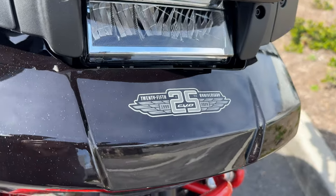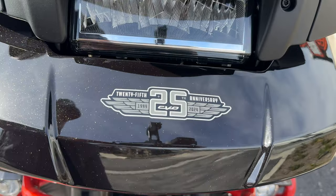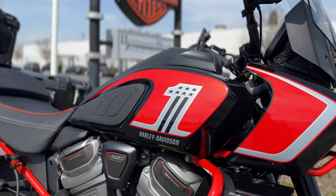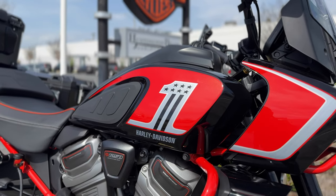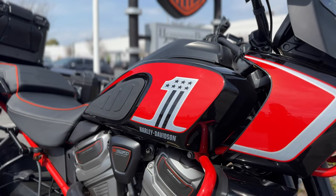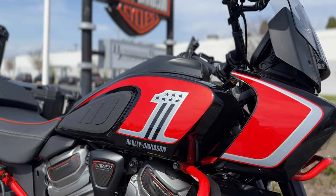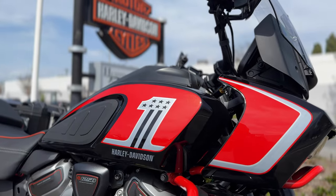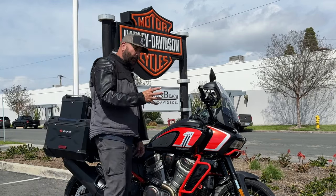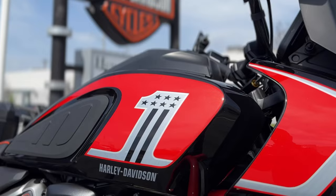Starting with the tip of the bike, we have a 25th anniversary CVO badge. This thing is under the clear coat, so it is there forever — as the bike ages, this badge will become cooler and cooler. The paint is very different than the other Pan Americas. It's a very cool metallic black that really pops in the sun, and the orange they use for their CVO celebration color is amazing — very deep but also very vibrant.